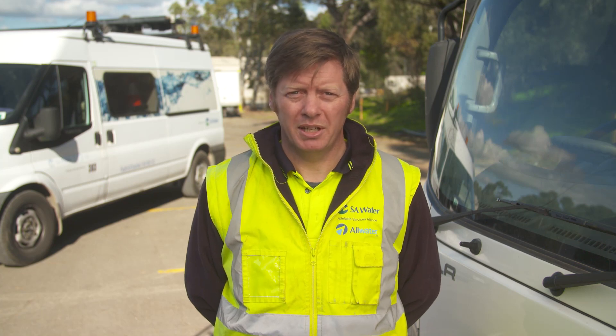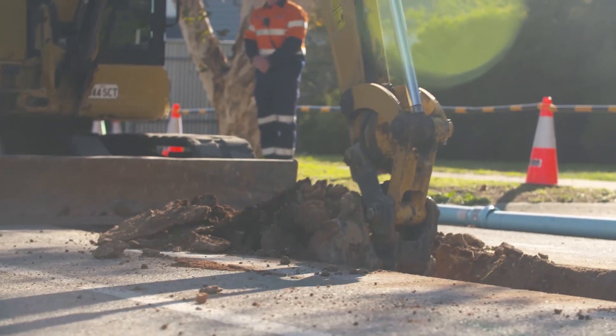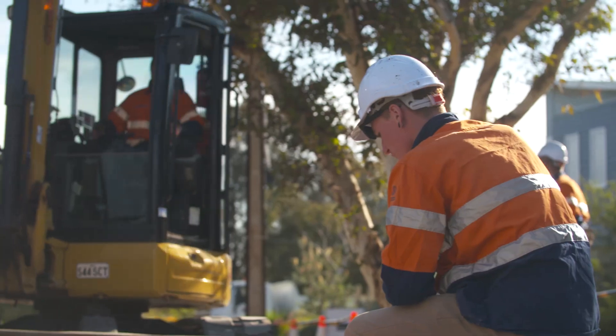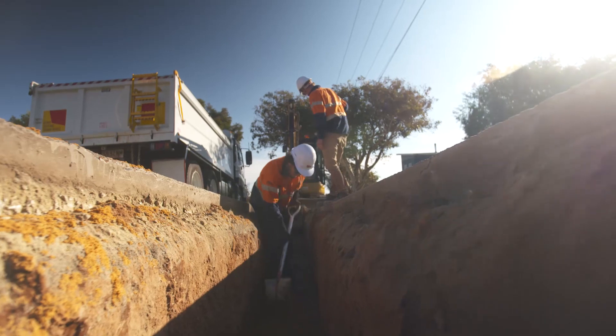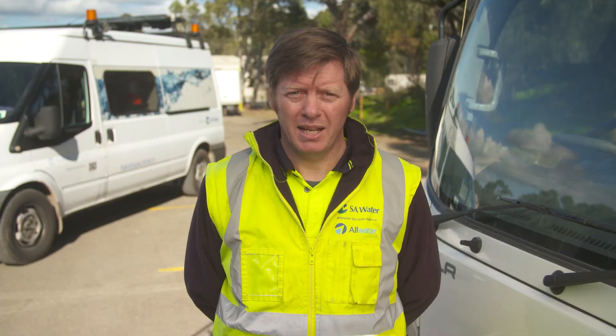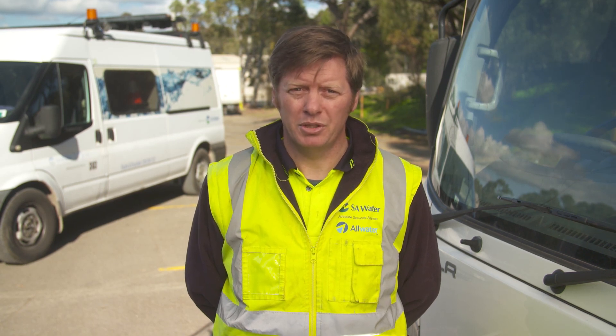Once the water is isolated we mark the affected assets and request the crew to dig down and reveal the mains. Repair work is complex and poses dangers. Our crews must work below ground level on a pressurised system that's often near other services such as gas mains or electricity cables. Main disruptions located near gas and electrical services may also require hydro excavation to avoid further damage and ensure crew safety.